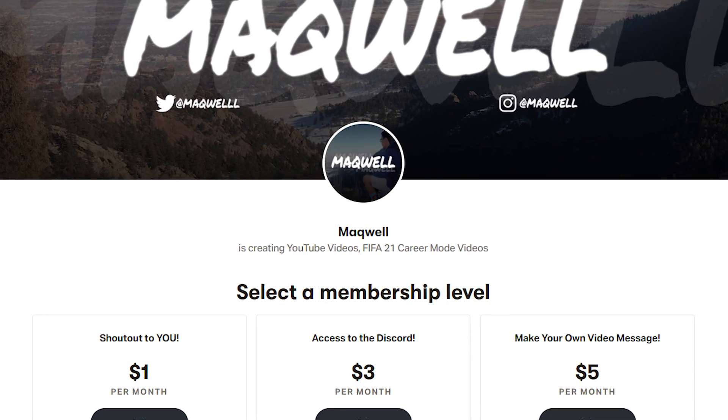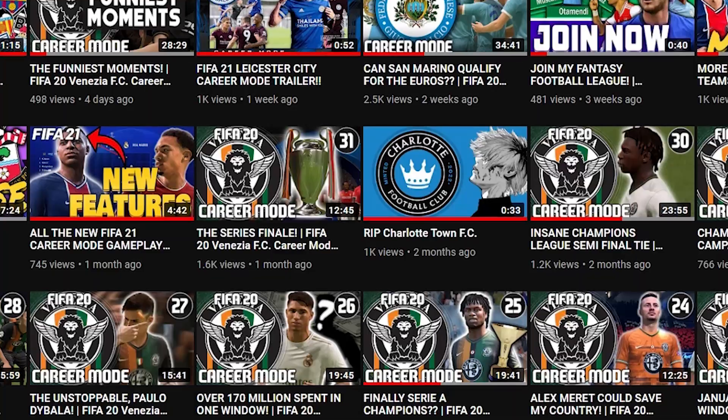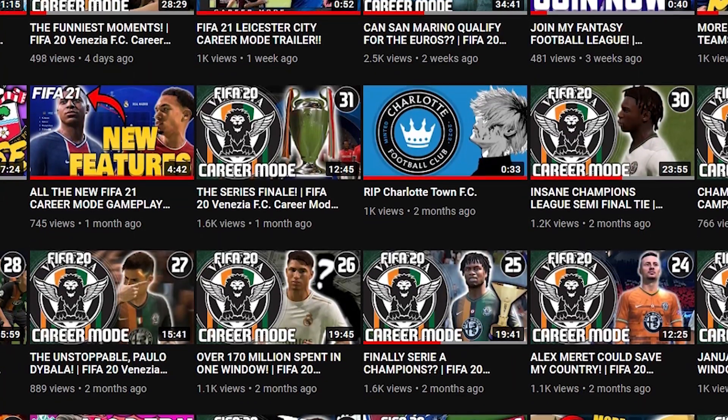Want to support the channel? Go check out my Patreon. There are perks like access to videos early and plenty more rewards. Every contribution is appreciated as it keeps me making great content for you guys. For more information, go to patreon.com/Mackwell.